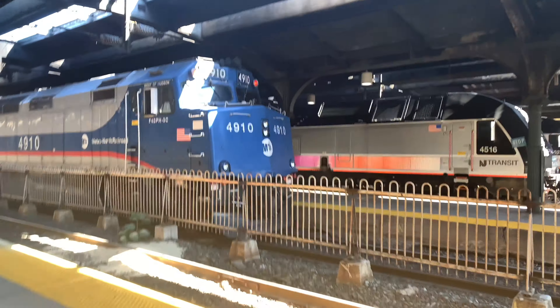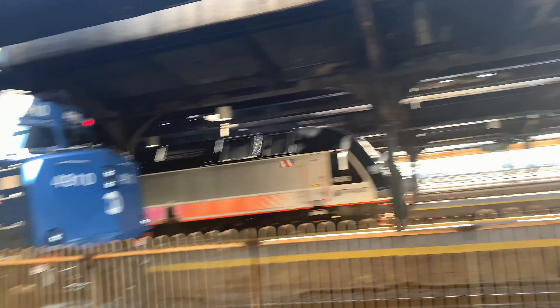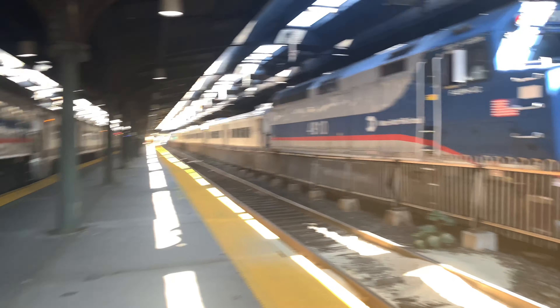Back in the 80s, these F40PH locomotives were used on Amtrak's California Zephyr, Southwest Chief, Empire Builder, Texas Eagle, Coast Starlight, Empire Service, and all other routes that Amtrak has.